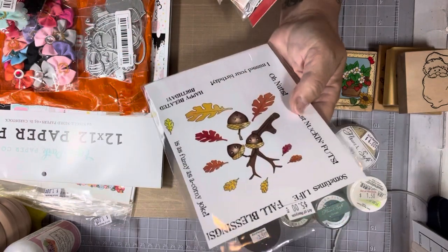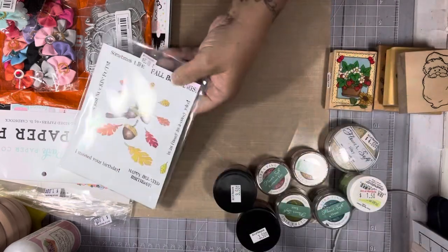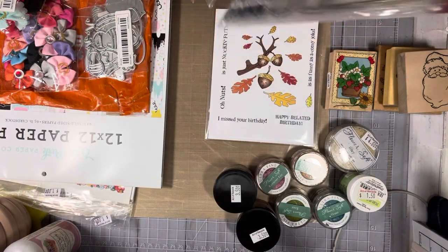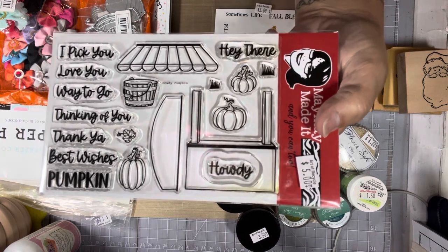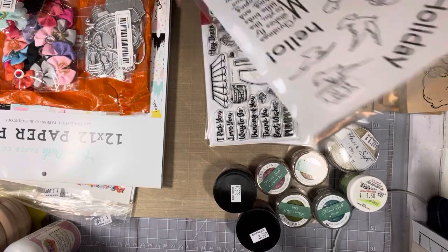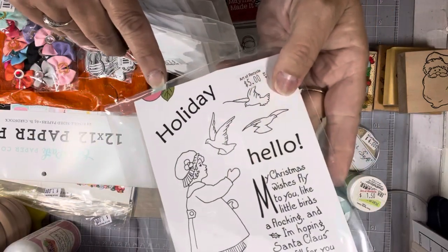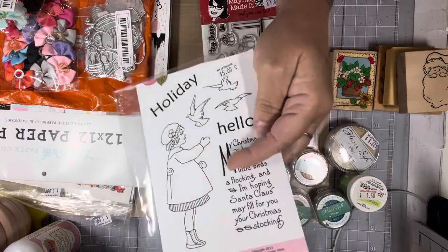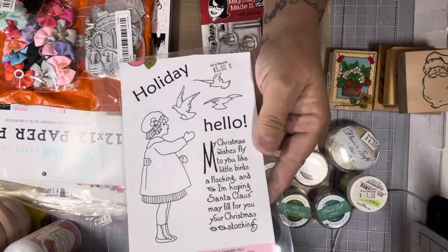I got these stamps. I believe this is a Peachy Keen — I'm not 100% sure, but it's orange like Peachy Keen, so I'm guessing it is. It was $5 and it's really cute — it has little faces for your acorns. Then I got this one from Maymay Made It. It's a little stand with pumpkins and a little basket you could put leaves in for fall, with an awning you could put over the top and lots of sentiments for fall. That was $5. This one is a Peachy Keen as well — that is definitely Peachy Keen packaging. It was $5 and I had put it back last time, but it was still there, so I got it this time.